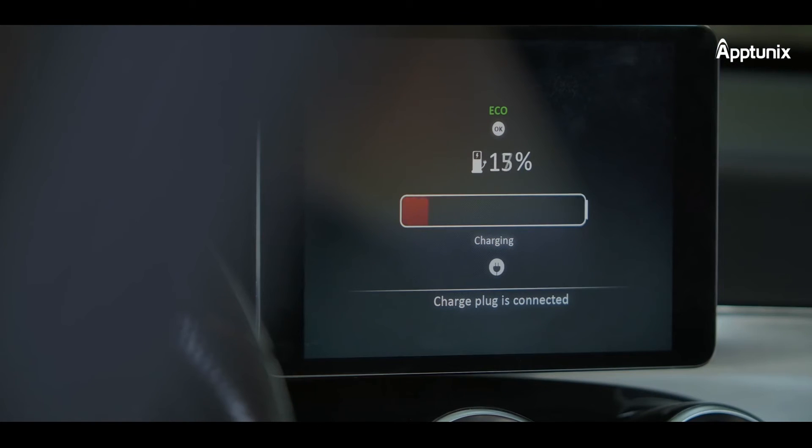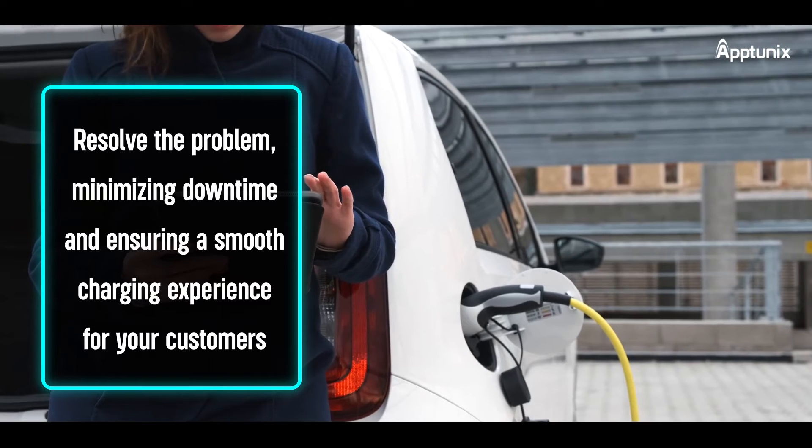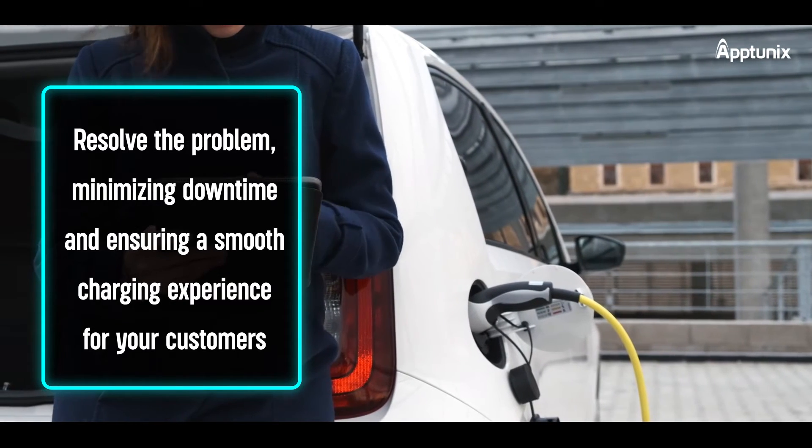Troubleshooting is made easy with the EVC-MS app. If there's an issue with a charging station, you can remotely diagnose and resolve the problem, minimizing downtime and ensuring a smooth charging experience for your customers.